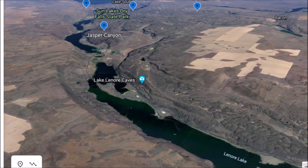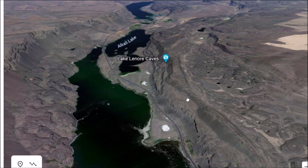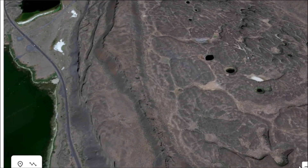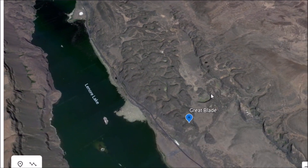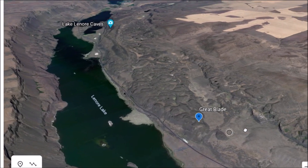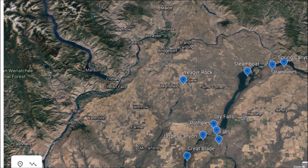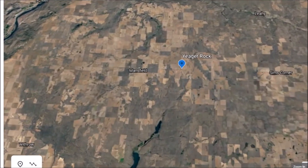Down here are the Lake Lenore caves - I think there's evidence of human habitation going back quite a ways. Right down here are those ancient potholes carved by the underwater tornadoes. And this area right down here is called the Great Blade - I believe that was named by J Harlem Bretz when he did his studies of these flood features decades ago. There are some of those features I've been showing you - the Great Blade right down here, Steamboat Rock right up here.